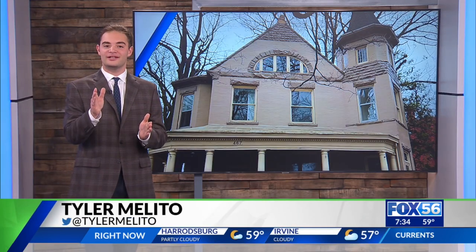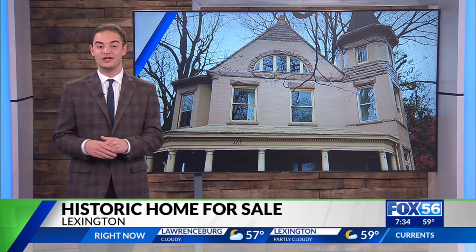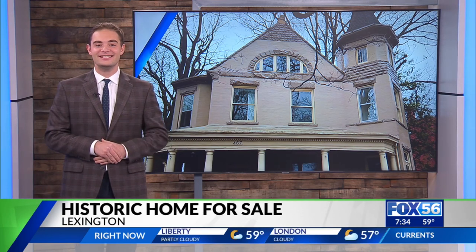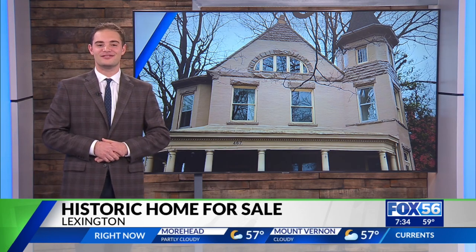Like all homes, this property, located just a block away from Rupp Arena, has a unique story to tell, dating all the way back to the mid-1840s. I caught up with the realtor selling the home to learn more about what makes this space so unique.